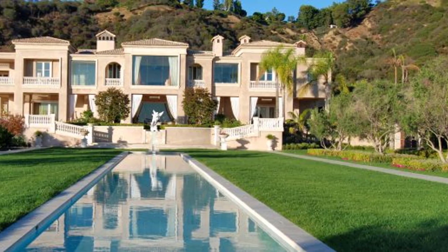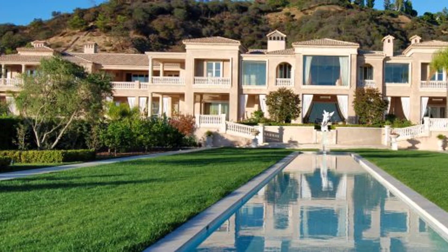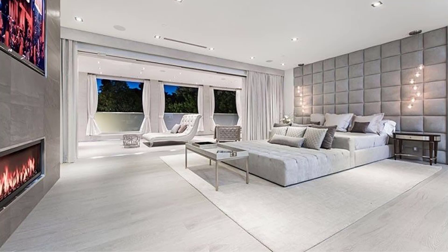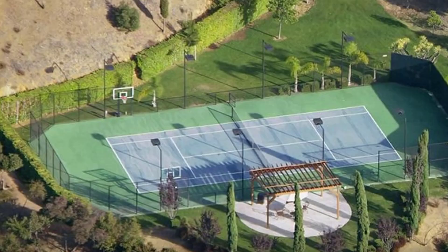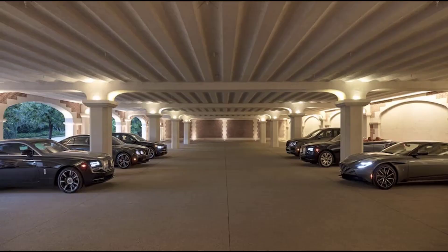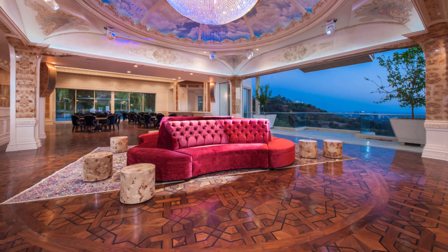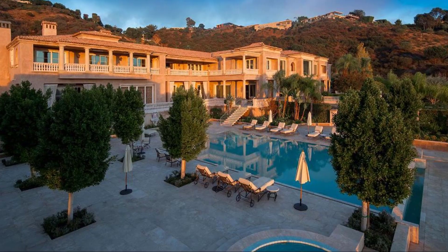Palazzo di Amore — $195 million. No doubt one of the most classy and expensive mansions in the world, Palazzo di Amore is about 53,000 square feet. It has 12 bedrooms, 23 bathrooms, swimming pools, tennis courts, theaters, a 27-car garage, and numerous waterfalls. It also features a revolving dance floor and a ballroom — more like a resort than a home.